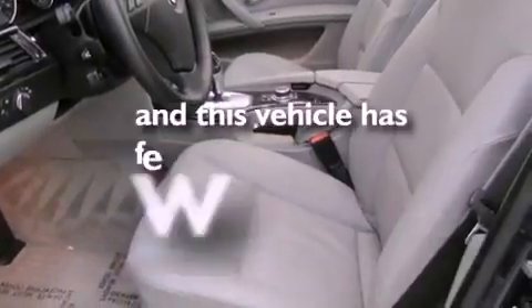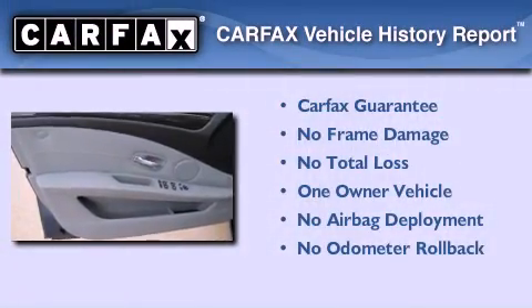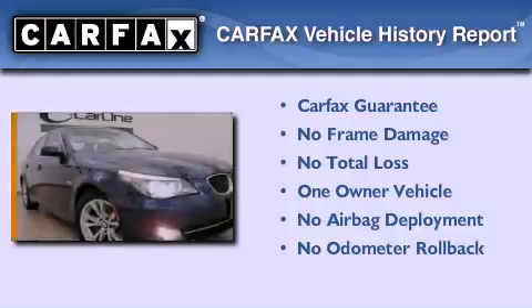This vehicle has fewer than 22,000 miles on the odometer. This BMW has had only one owner and it qualifies for the Carfax buyback guarantee.